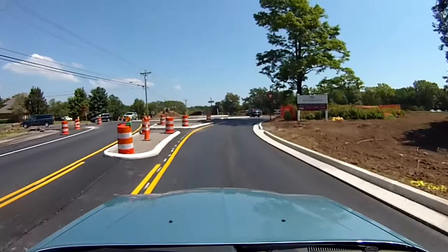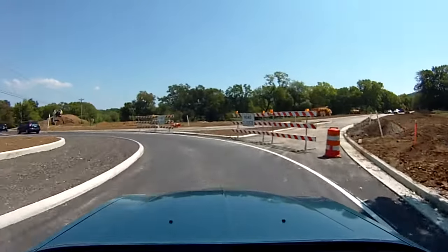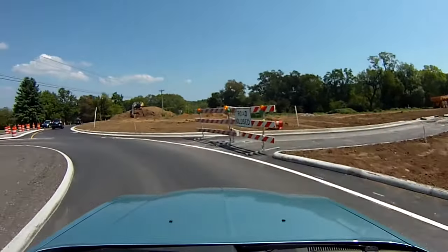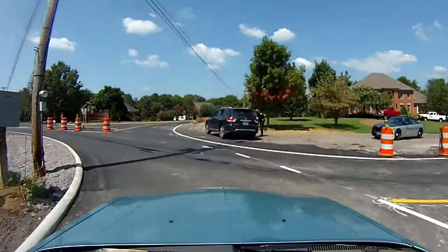When you're approaching a roundabout from any direction, you're always going to go to the right-hand side of the roundabout, always yielding to the traffic to your left. So when you pull up, no matter where you're going, look left and yield to oncoming traffic before you enter the roundabout.